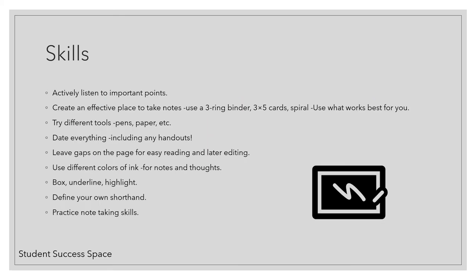Here are some other note taking skills that will help you. Make sure that you actively listen to important points. Create an effective place to take notes. For instance, if you prefer, use a three ring binder or three by five cards. Maybe you want a spiral notebook — use what works best for you.